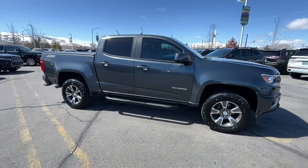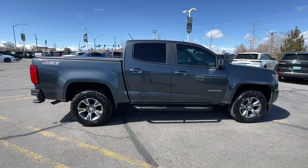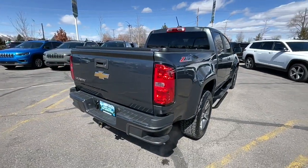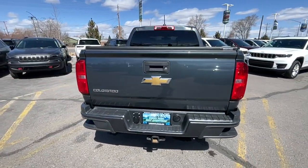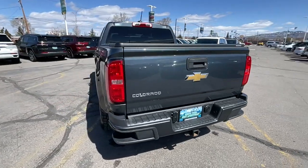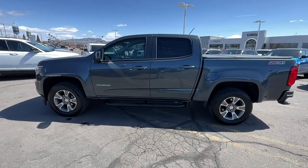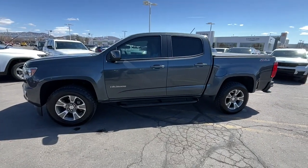Introducing the 2015 Chevrolet Colorado. With less than 90,000 miles on the odometer, this vehicle provides excellent value. Get the job done in sleek and sporty style in the versatile Colorado, the midsize pickup that has the amenities and technology to keep you safe, comfortable, and connected.